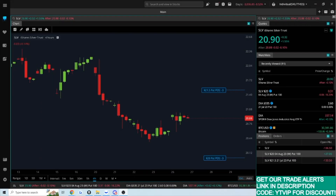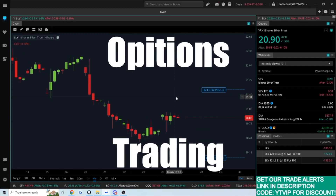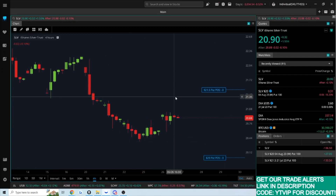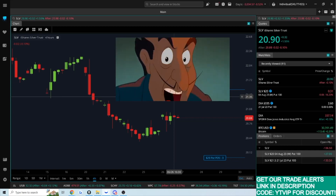What's up guys, welcome back to another video. Today we're taking a look at some of my recent options trading. And options — I absolutely love selling options for premium.